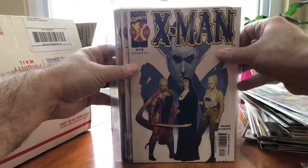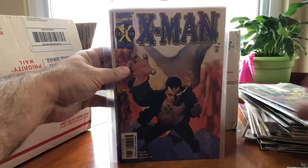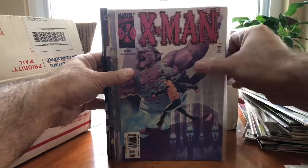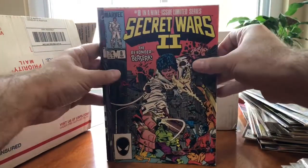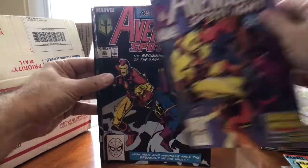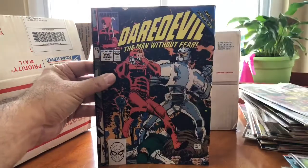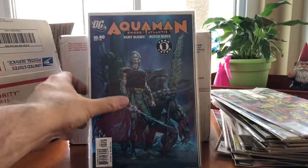Now we're getting to some titles I'd call bad sellers — X-Man, not a good seller, those probably won't even make it to my booth. Then Secret Wars, which is good. More Secret Wars. Avengers Spotlight. And a couple more Daredevils. We're onto the last stack now.